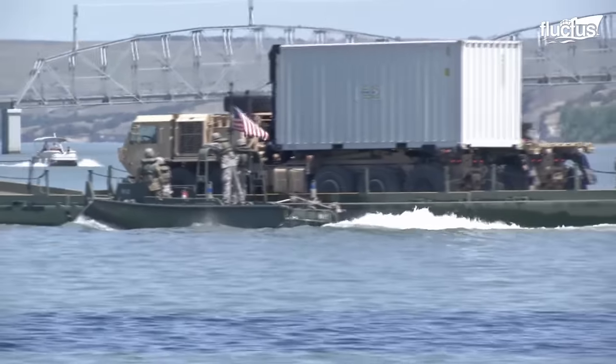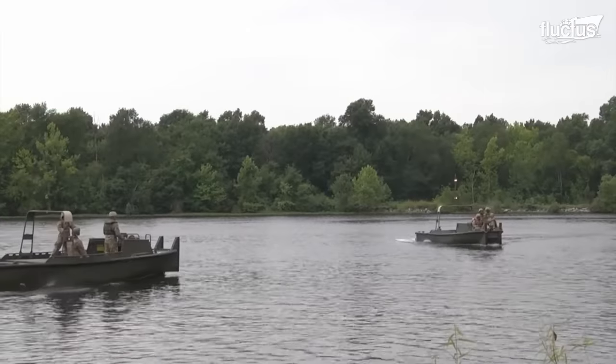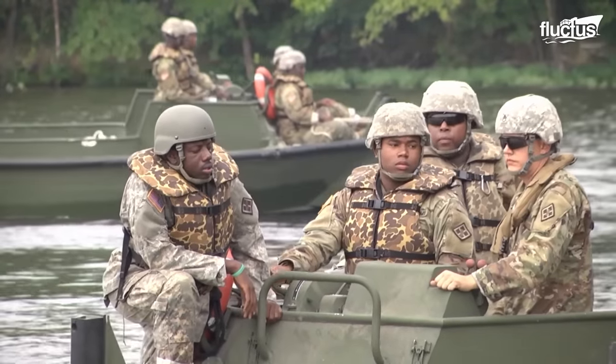Rivers pose a significant obstacle to any advancing military force. These bodies of water offer the enemy a location where they can attack forces that have lost their momentum.